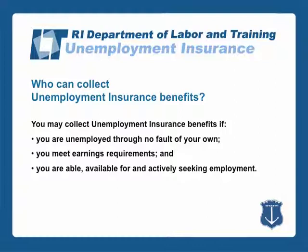You may collect unemployment insurance benefits if you are unemployed through no fault of your own, you meet earnings requirements, and you are able, available for, and actively seeking employment.